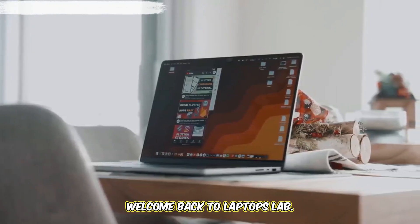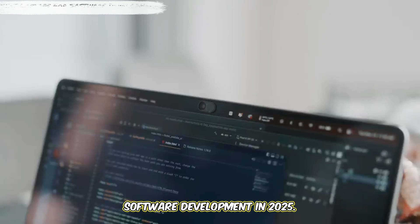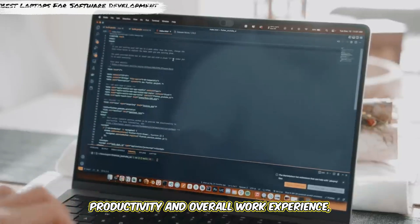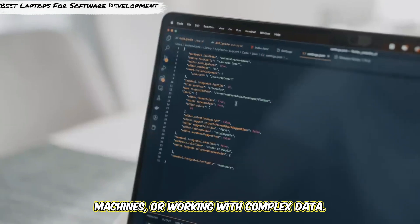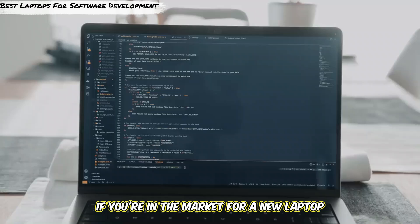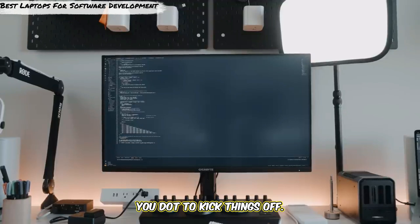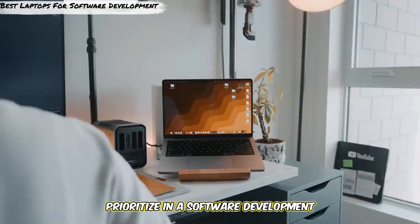Welcome back to Laptops Lab. Today, we're focusing on the best laptops for software development in 2025. Choosing the right laptop as a software developer can make a big difference in your productivity and overall work experience, whether you're coding, running virtual machines, or working with complex data. If you're in the market for a new laptop that can handle everything from heavy-duty IDEs to multitasking, then this list is for you. Let's look at the specs you need to prioritize in a software development laptop.